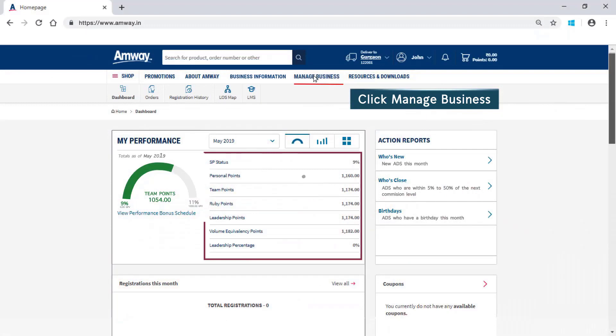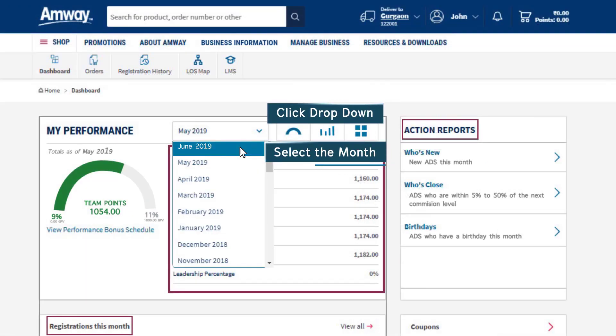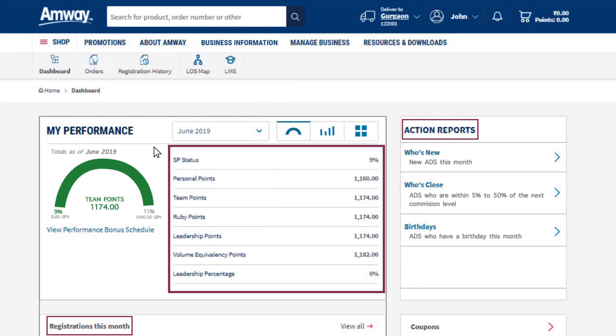Click the Manage Business option to view points, registration status and access other action reports and performance status. Click the drop-down and select the month for which you want to see the points and performance report. The new website gives you access to data for current plus past two performance years.